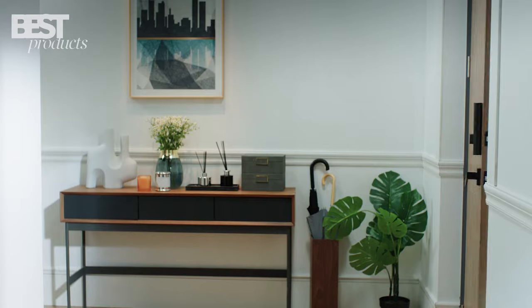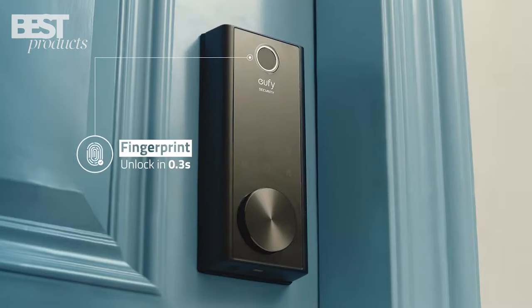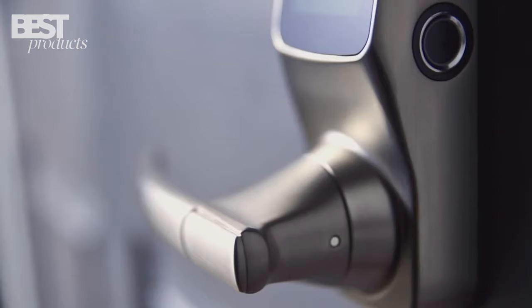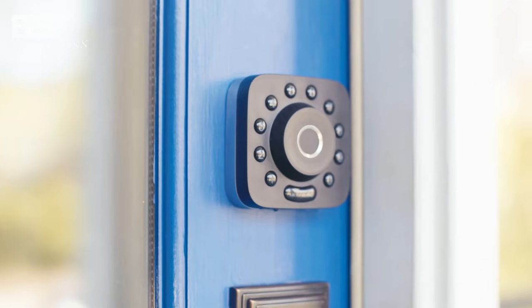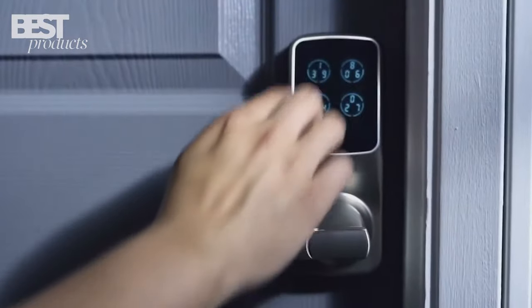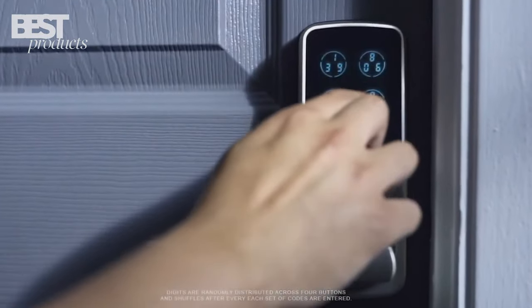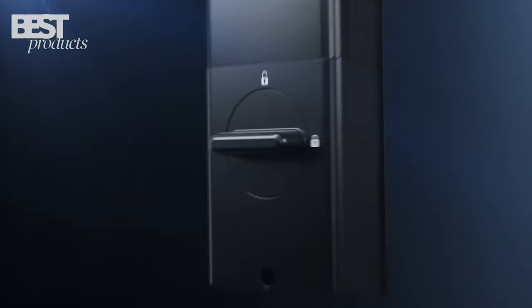Hello, and welcome to the Best Products channel. In today's video, we'll be taking a look at the top 5 best fingerprint door locks of 2023. Whether you're looking to upgrade your home security or just want the convenience of a fingerprint-based lock, we've got you covered. We've carefully researched and tested a wide range of fingerprint door locks to bring you our top picks. So without further ado, let's get started.